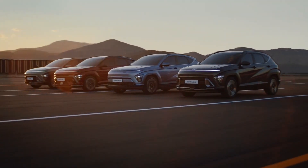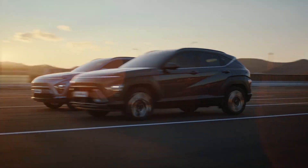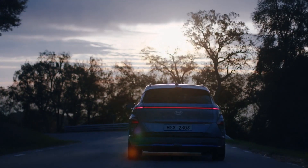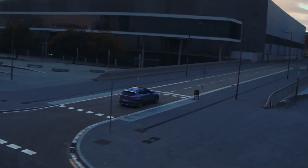Hyundai revealed the bold design of its 2024 Kona family in December 2022, followed by the powertrain specifications for the subcompact crossover's gas-powered and hybrid variants in January 2023. The 2024 Kona Electric, the family's most anticipated member, now has its first powertrain specifications and EV-specific equipment details.